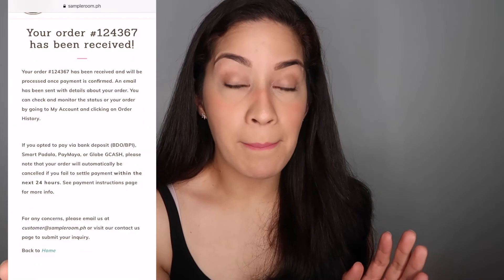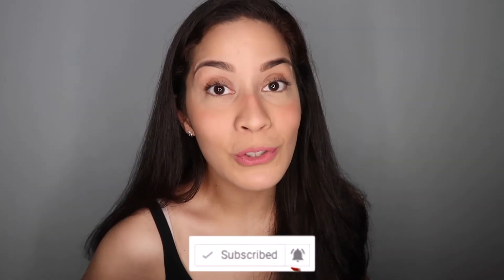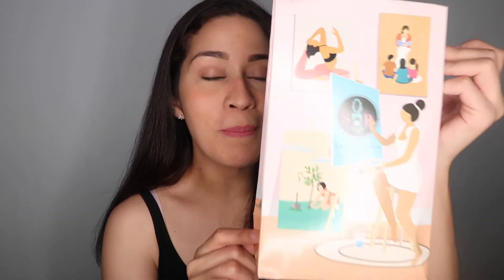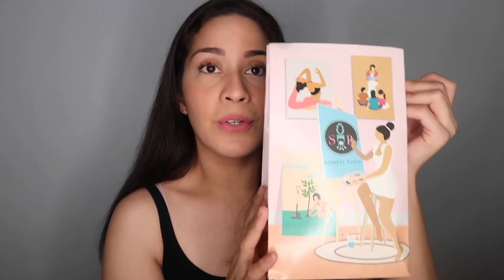Once you get your sample, go ahead and try it right away! Like mine — I got mine here. Within 2 to 3 days, you'll receive your sample already. This is the new packaging of sampleroom.ph — it's so cute, I love it! They also release a booklet of stickers for VIP members. Inside, it's super secure with bubble wrap so nothing gets damaged.